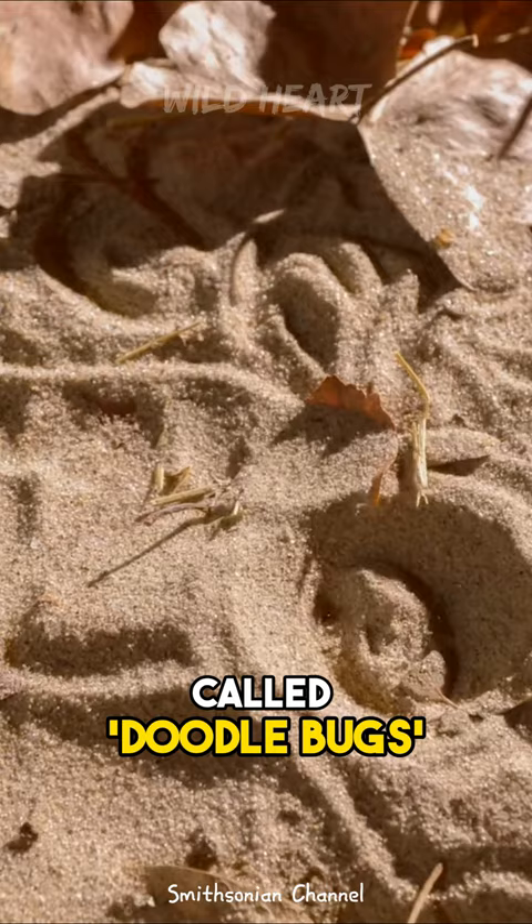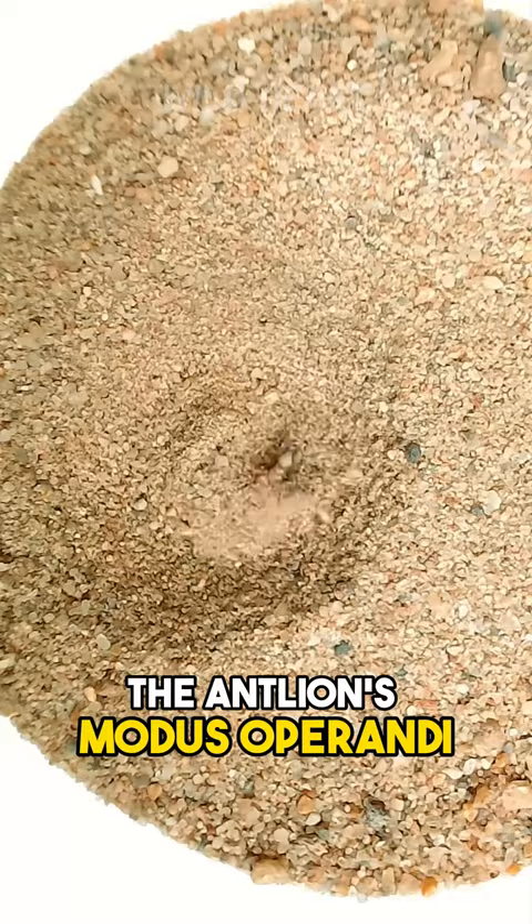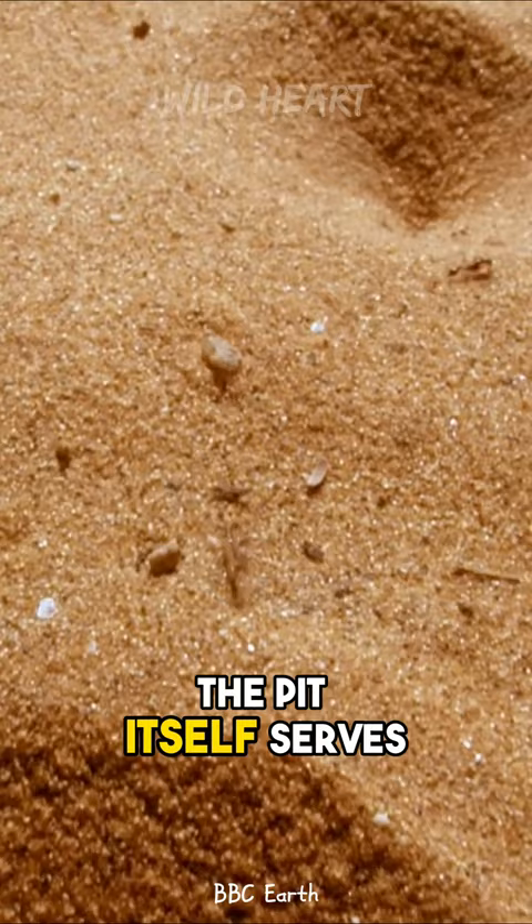The adult form, the lacewing, is less well-known due to its relatively short lifespan. The antlion's modus operandi involves constructing an intricate pit trap in loose, sandy soils. The pit itself serves as a death trap for unwitting ants and other unsuspecting insects that venture too close.